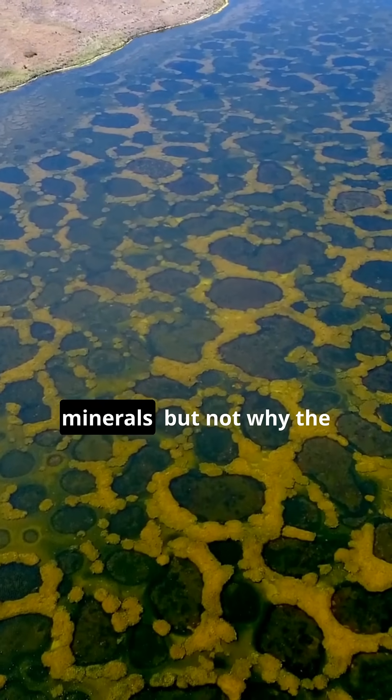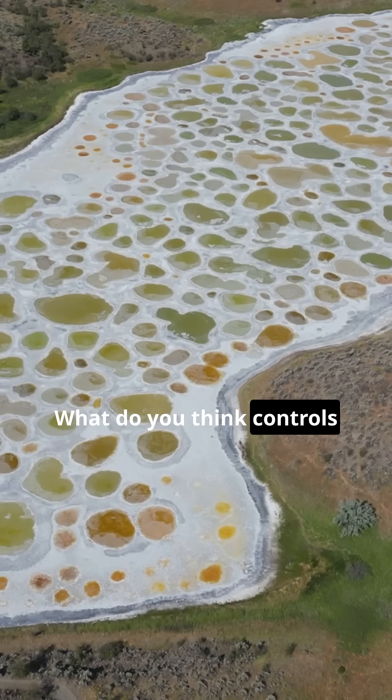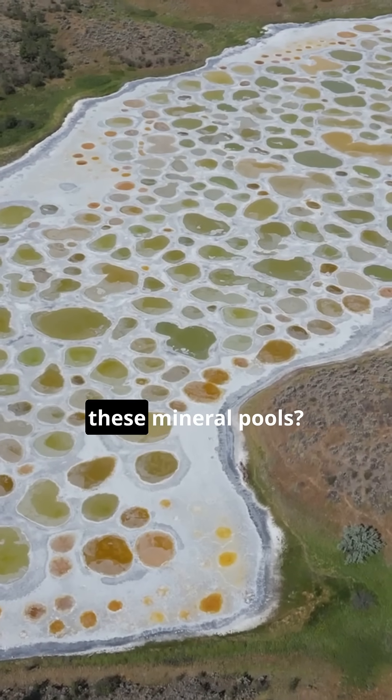Geologists can explain the minerals, but not why the circles form with such defined edges. What do you think controls the shape and boundaries of these mineral pools?